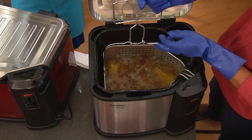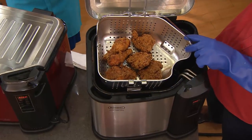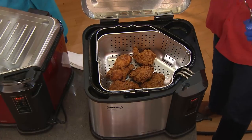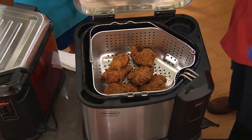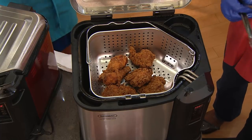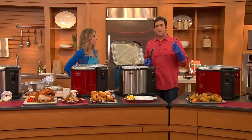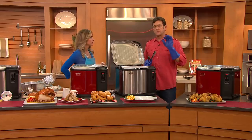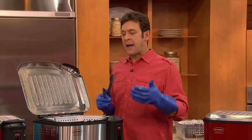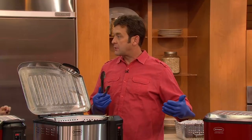You get the two biggest names — you get the Butterball name, who makes phenomenal turkeys, and then you get Masterbuilt, who truly has created turkey fryers and been at the forefront of all kinds of technology when it comes to heavy cooking. When people think about a turkey fryer, they always think they can only fry turkeys — but this product is an everyday fryer as well, with the capacity to do large amounts of food.